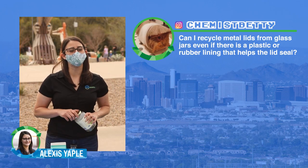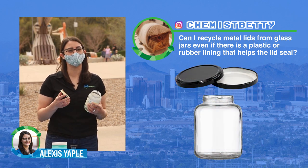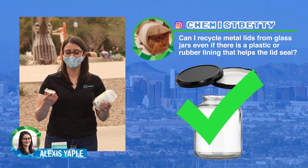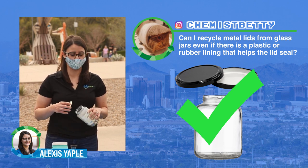This next question also comes from Chemist Betty on Instagram, who wants to know whether the metal lids on glass jars are recyclable even if there's a rubber seal. The answer is yes — just remember to separate the lid. This lid is fairly large so it should make it through the process, and you can toss the bottle and the lid separately into the recycle bin.